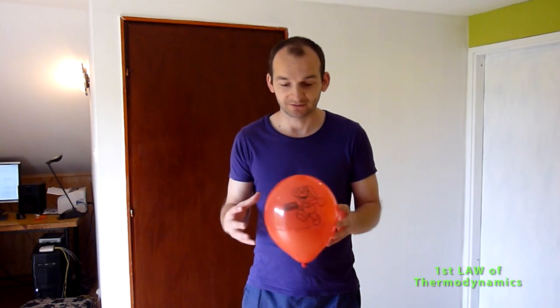Now I will pop this balloon and try to capture it in slow motion, then explain what happened with the energy and how the energy has been preserved in the end.